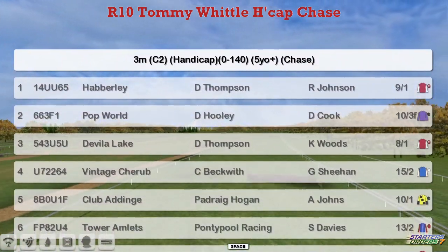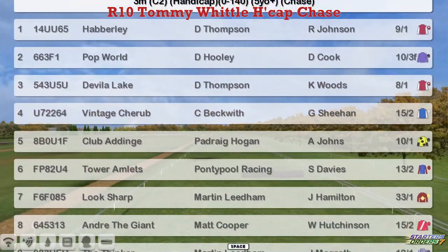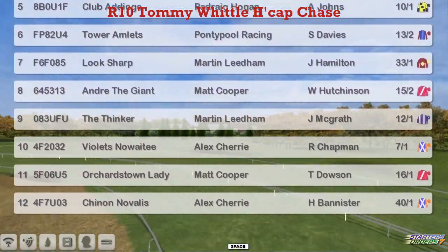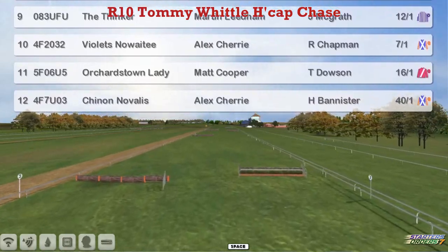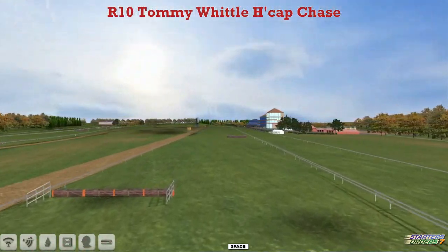Number one is Haberley for Darren Thompson, Popwell for David Hooley, Darren Thompson's Davila Lake, Craig Beckwith's Vintage Cherub, Clubber Dinge for Patrick Hogan, Tower Amlets for Pontypool Racing, Look Sharp for Martin Leadham, Andre the Giant for Matt Cooper, The Thinker for Martin Leadham, Violet's Noah T for Alex Cherry, Orchardstown Lady for Matt Cooper and Shinon Navalis also for Alex Cherry — making up 12 runners.